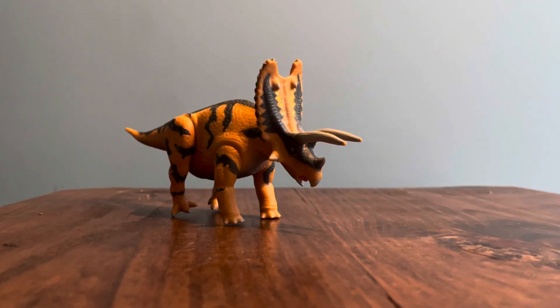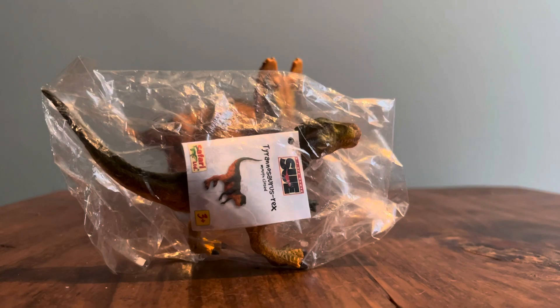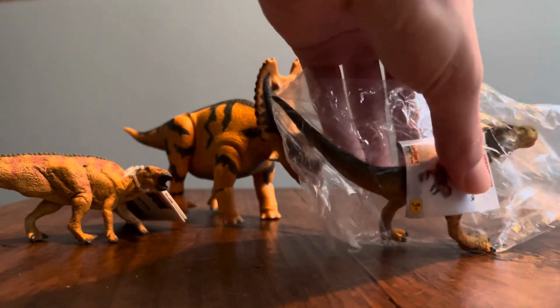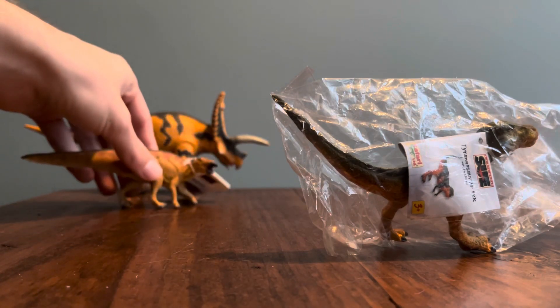The next two are huge figures for my collection — ones I've been wanting to get for basically forever, especially since I started doing content on this channel. They're not Carnegie, but they're about the closest thing to the Carnegie line that isn't the Carnegie line. They are the Safari Ltd Field Museum Sue and the Safari Ltd Field Museum Anatotitan — or really Edmontosaurus nectins. I've done a whole review on that figure.